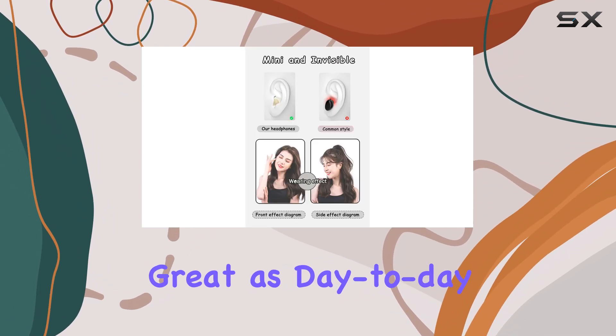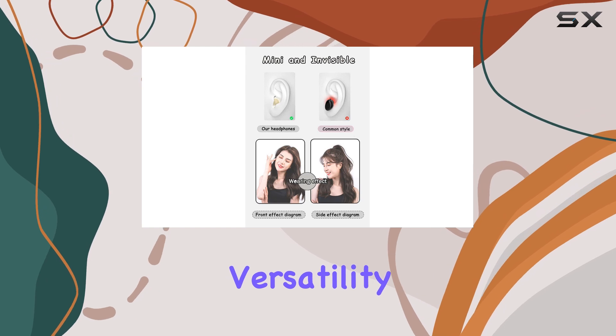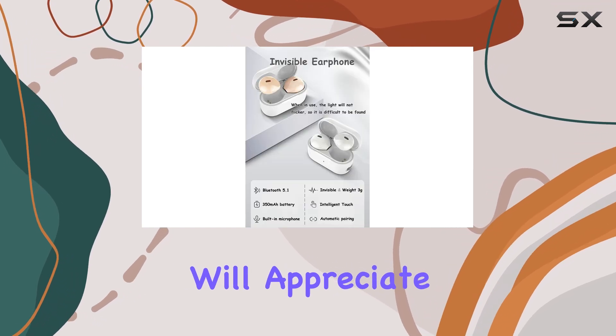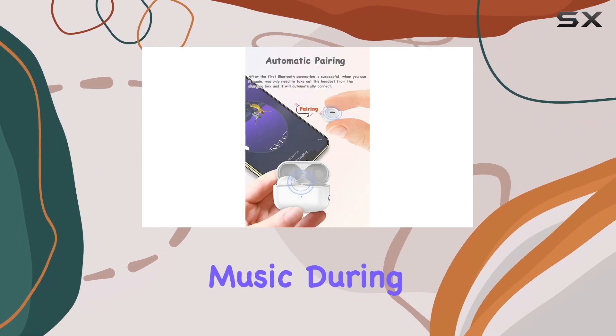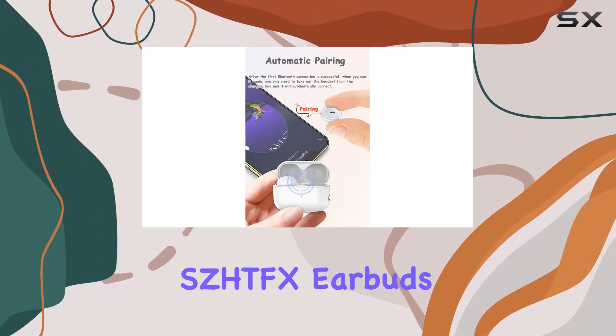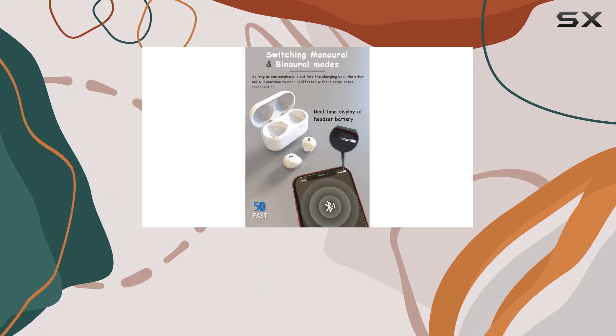It's also worth mentioning that these earbuds aren't just for nighttime use — they work great as day-to-day earphones, offering versatility that many users will appreciate. Whether you're listening to soothing sounds to help you fall asleep or enjoying music during the day, the SEHTFX earbuds deliver a solid performance in both scenarios.